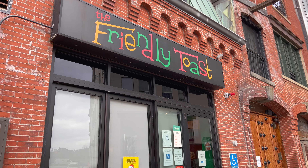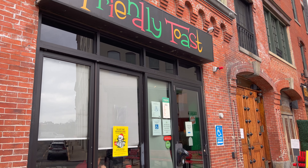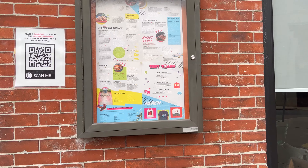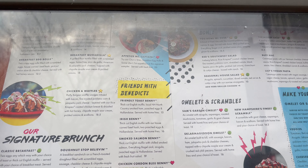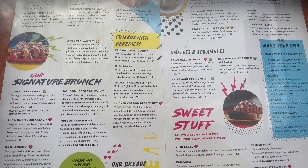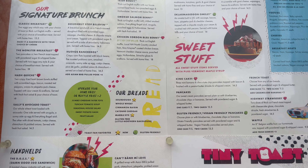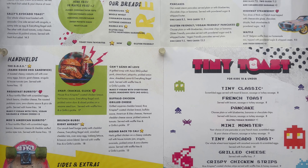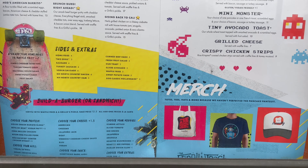What's up everyone? I'm here in Boston in the Back Bay neighborhood and I'm gonna try a brunch spot called the Friendly Toast. Here's their menu — definitely a lot of options available: French toast, eggs, avocado toast, handheld sandwiches. Let's try this place out.